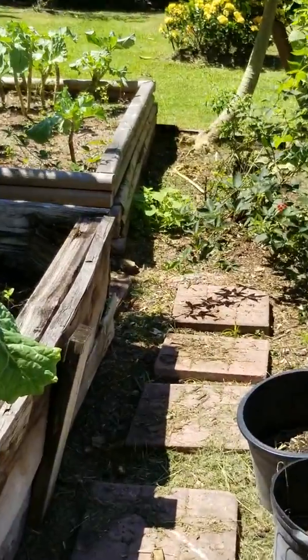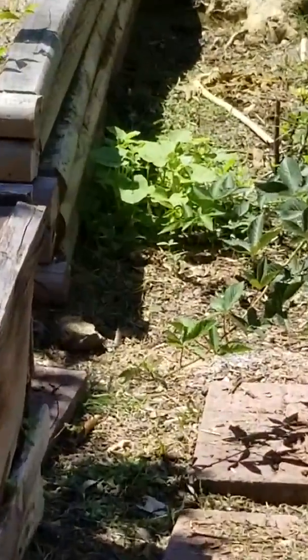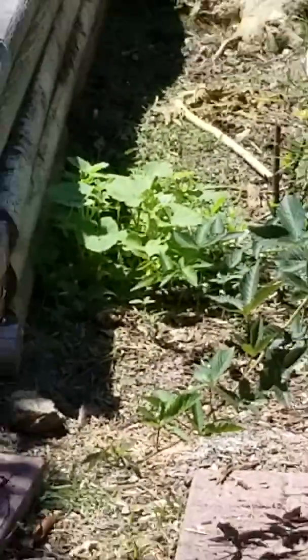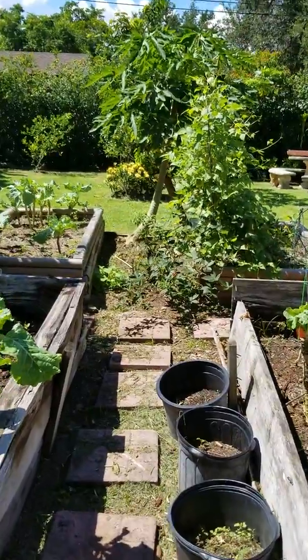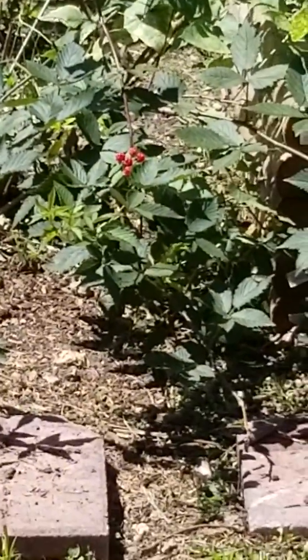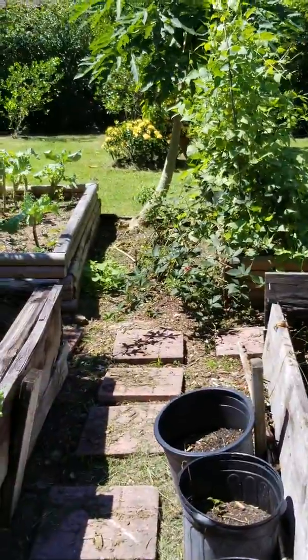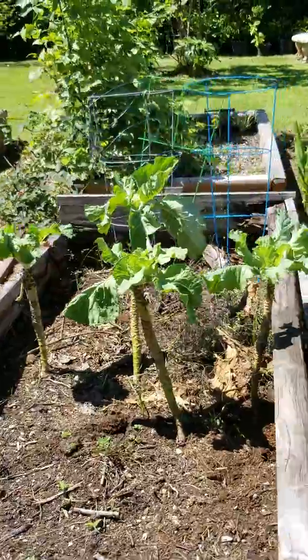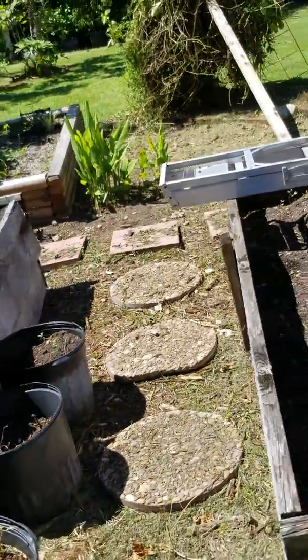Something over there — y'all see that lizard? I think that's callaloo. You see the blackberries growing there? We've had that plant for three or four years.